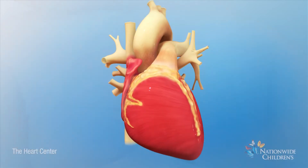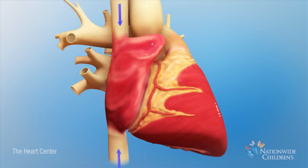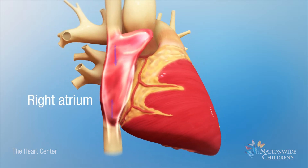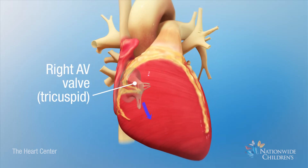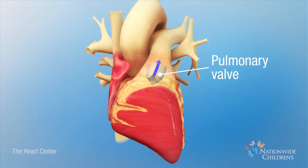The heart is an efficient, muscular pump. Deoxygenated blood, shown as blue, returns from the body into the right atrium. Next, blood flows through the right AV valve into the right ventricle, which pumps blood through the pulmonary valve.